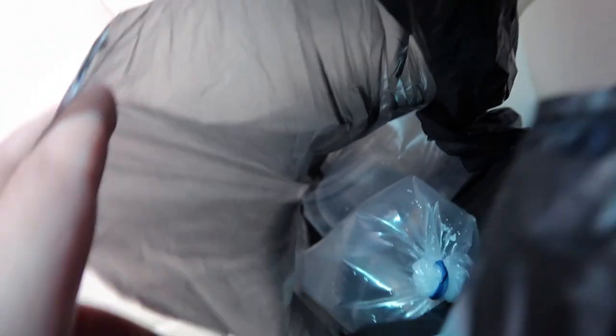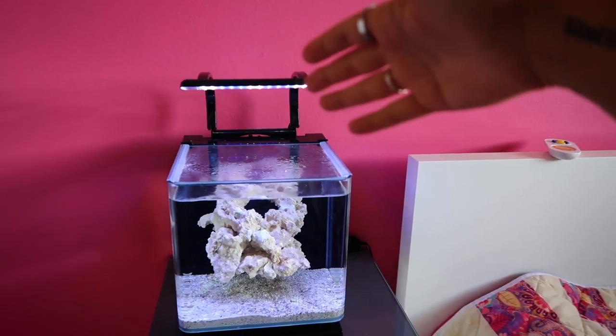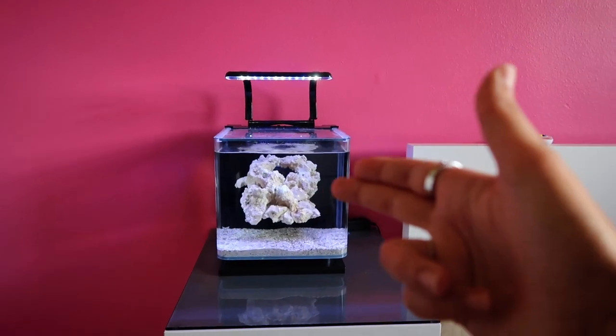I am freaking hype right now. Honestly, I'm most hyped about the little starfish because I didn't think I was going to find it and I did. We are back at the floating rock. When I put corals, we're going to be doing a light swap. Now we have to start the drip process — trying not to make a mess, we all know how that goes.